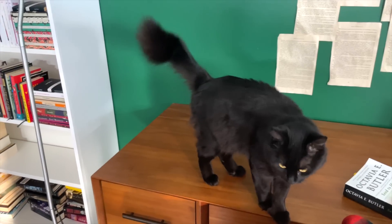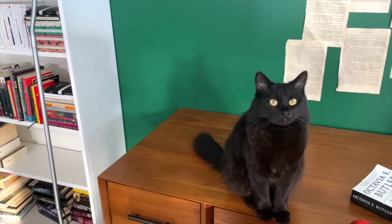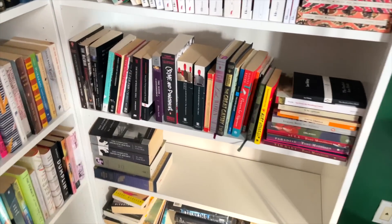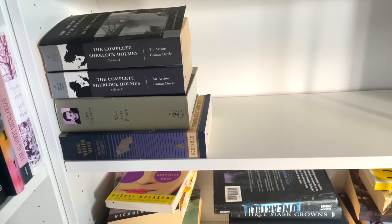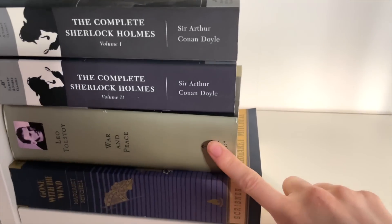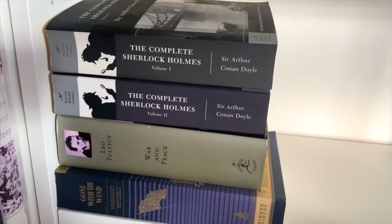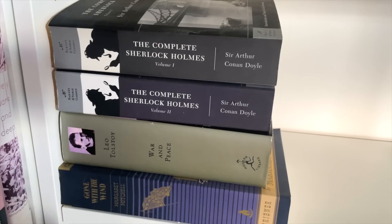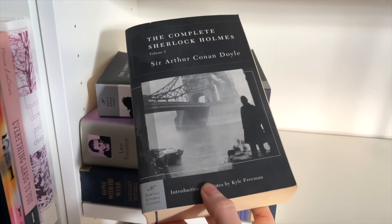So let's take a look at what I shall pick first. We have some emotional support this morning. I said shelf 41 and 39. So this is 41. As you can see, there is War and Peace, which I've been joking that I'm absolutely not reading this year. But we also have all the Sherlock Holmes, which I have been meaning to read. So maybe we can start with that.